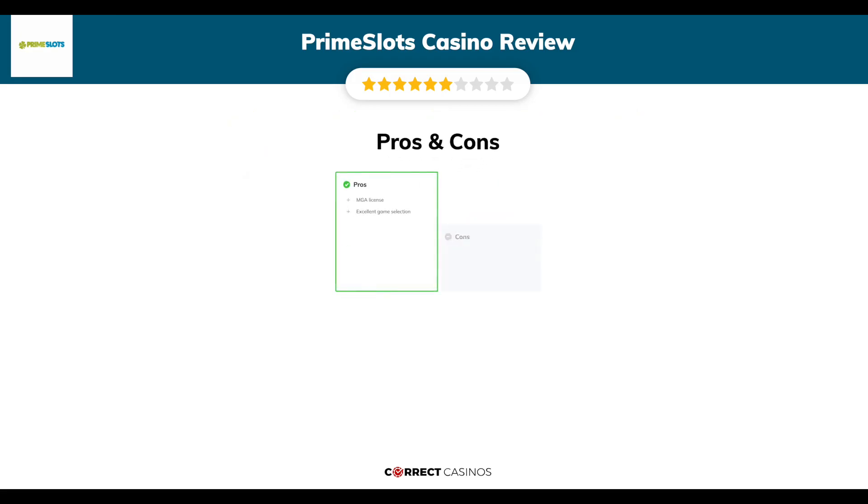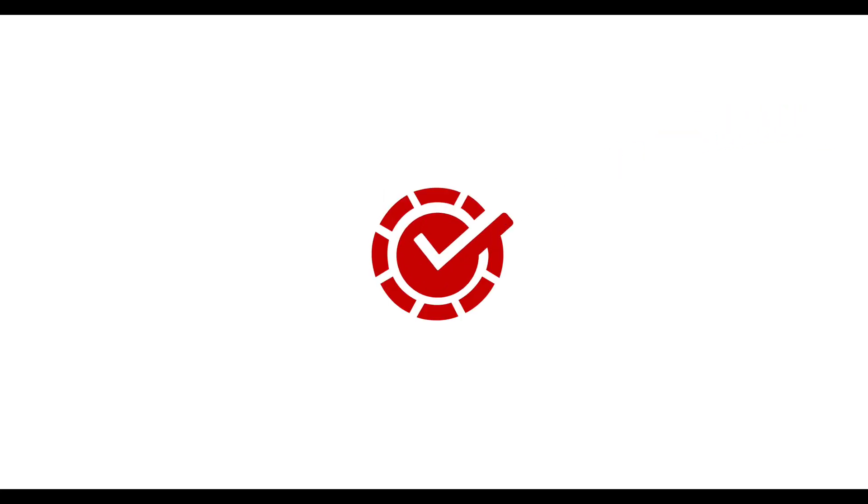The final verdict. Prime Slots Casino strengths are: MGA license and excellent game selection. Its weakest points are: weak promotions. Thank you for watching. Visit correctcasinos.com for more casino reviews.